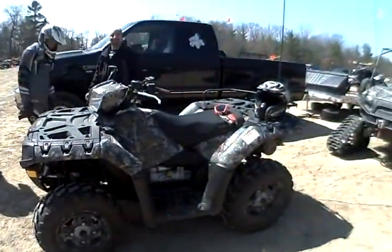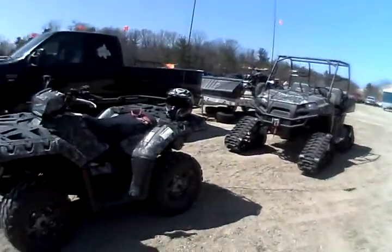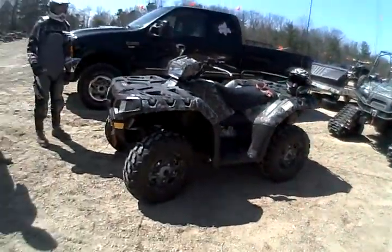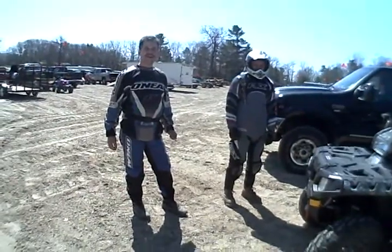Well, here we are at Silver Lake getting ready to go. We've got quite the menagerie of quads, track vehicles. Am I good buds? Going to have a fun-filled day.